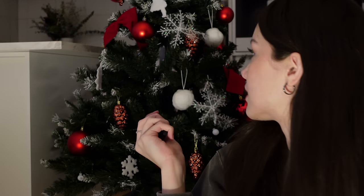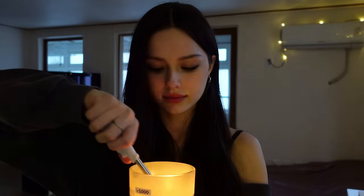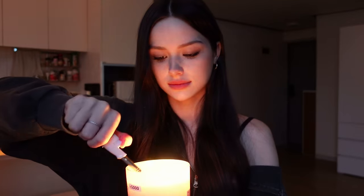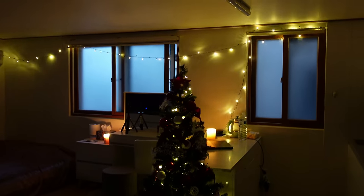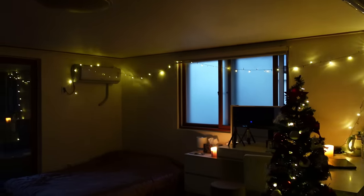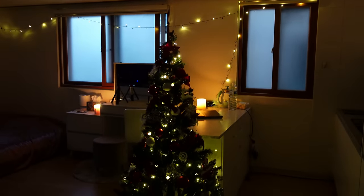It's already dark enough outside and I can turn on the lights. I have this remote. I'll also burn some candles and turn off the table light so you can see how pretty it is. As you can see I also have lights on the windows — I didn't find a better place for them but I think it's still pretty.